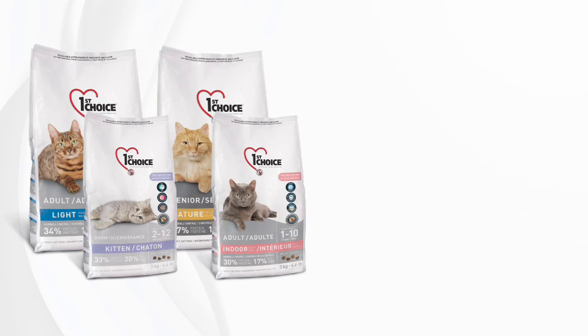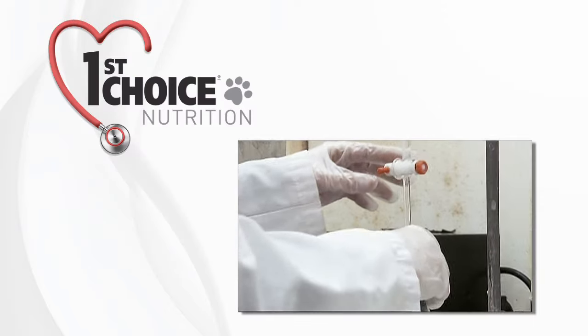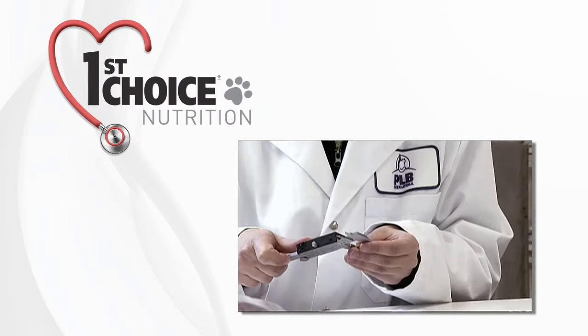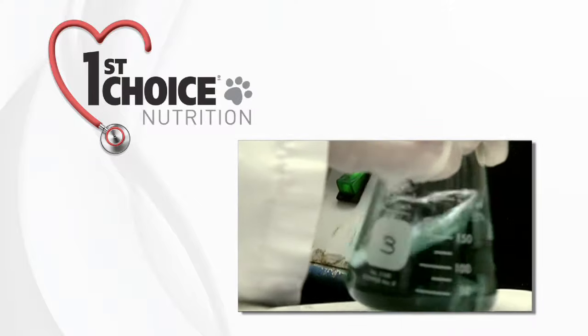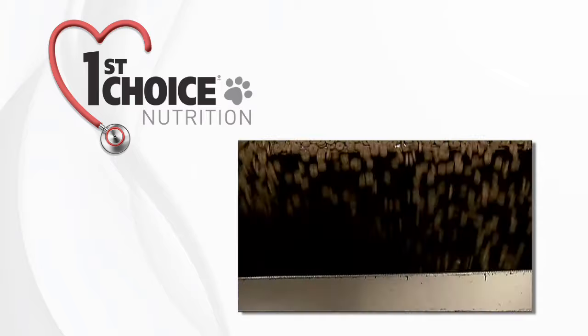We at First Choice are dedicated to delivering the most nutritious cat food on the market. Our veterinarians, agronomists and biologists work tirelessly to satisfy the nutritional requirements of cats at every stage of their life, so owners can pick the formula that's best for their pet. We deliver both superior taste and superior quality by using fresh meat as the first ingredient in all our First Choice formulas.